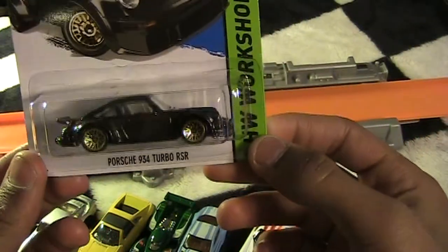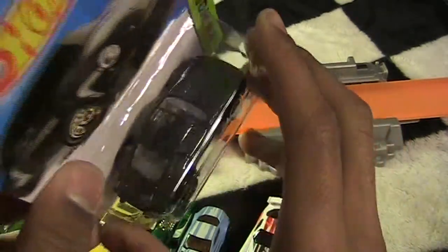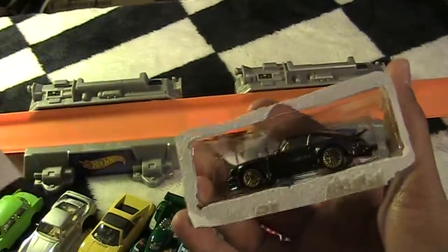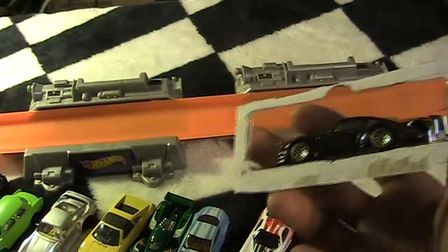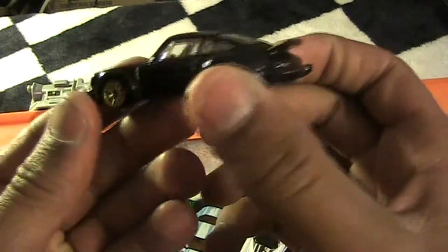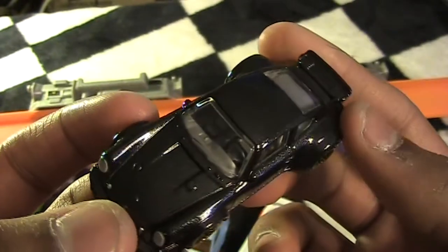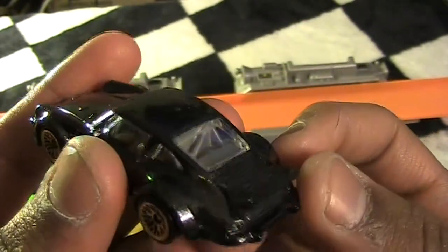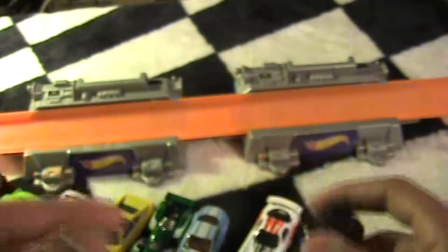Next we got the Porsche 934 Turbo RSR — we got a lot of Porsches today too. The package came perfectly clean — that was nice. This is a nice Porsche, a little classic. A nice little body kit on the rims, and of course the classic old-school Porsche fin. Looks pretty sweet.